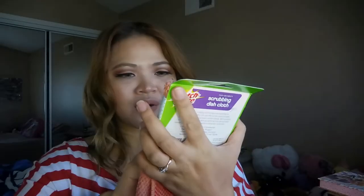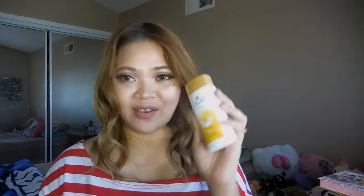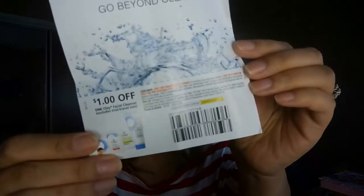Next, I got this Scotch Scrubbing Dish Cloth — I'm happy to use this because I hand wash our dishes. And they also sent me this travel-size Ole moisturizing bath wash. They also included coupons: a one-dollar-off coupon for any Ole product purchase, as well as a coupon for Ole face wash. That's everything from my Pinch Me box — I'll put a link below if you want to sign up.